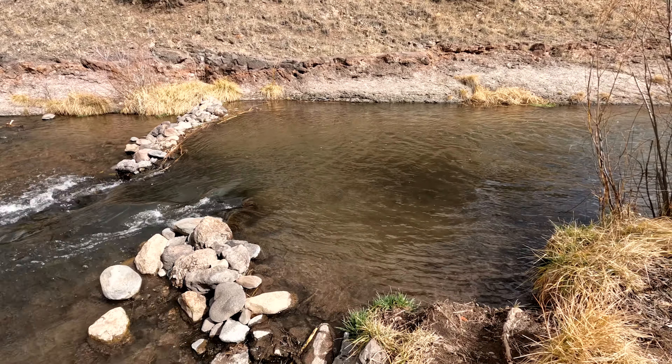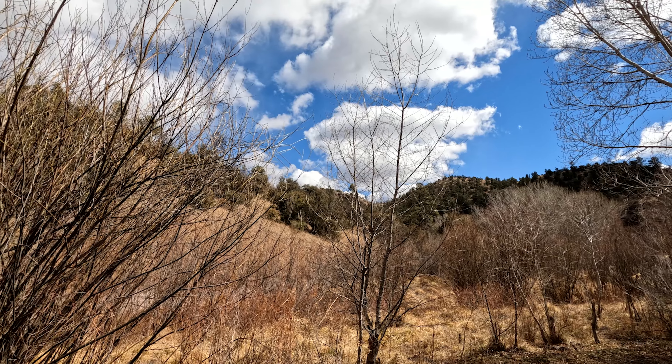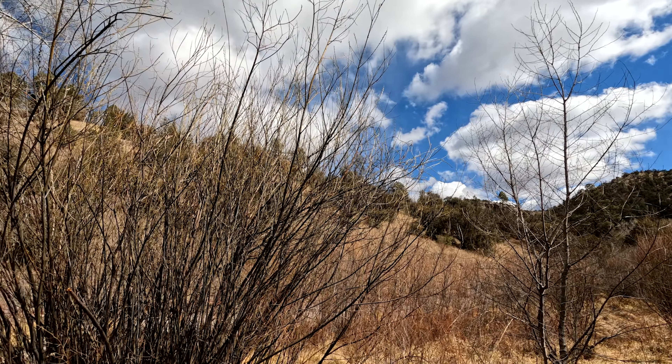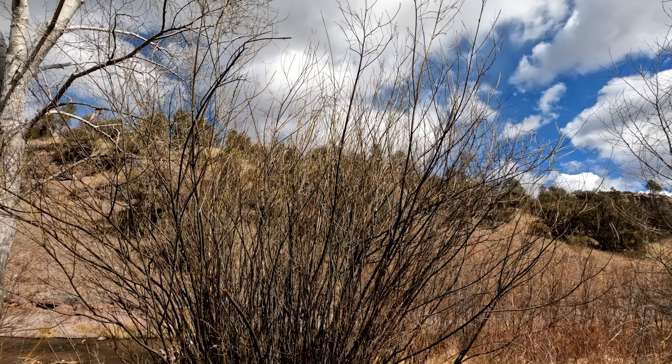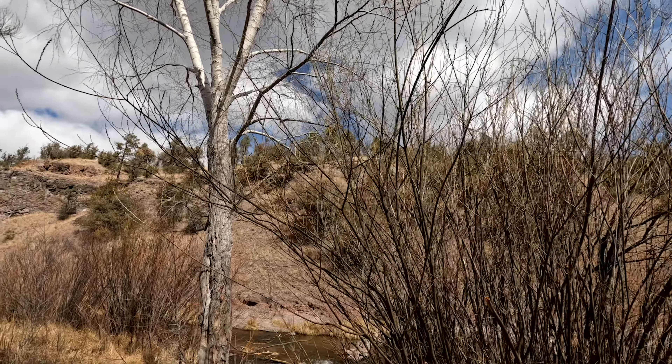Some perks: there's some pit toilets — we didn't use them. No trash cans, no site number, so it's just pick your spot. There's probably at least 20 sites here that we've seen people use. Super quiet — we've only seen maybe one or two other campers per night, so it's been really quiet.